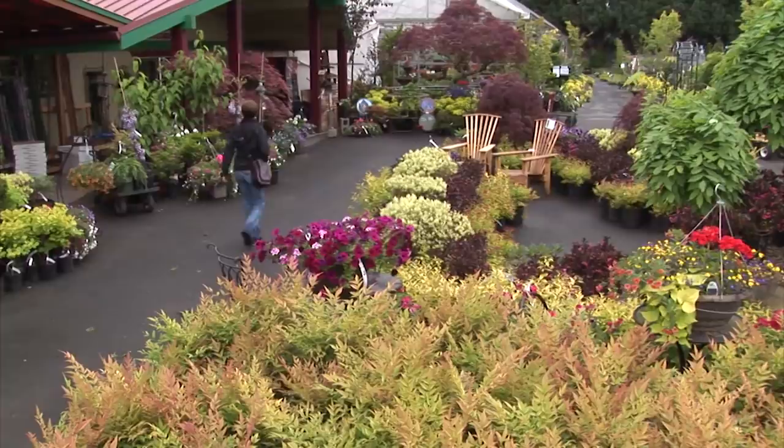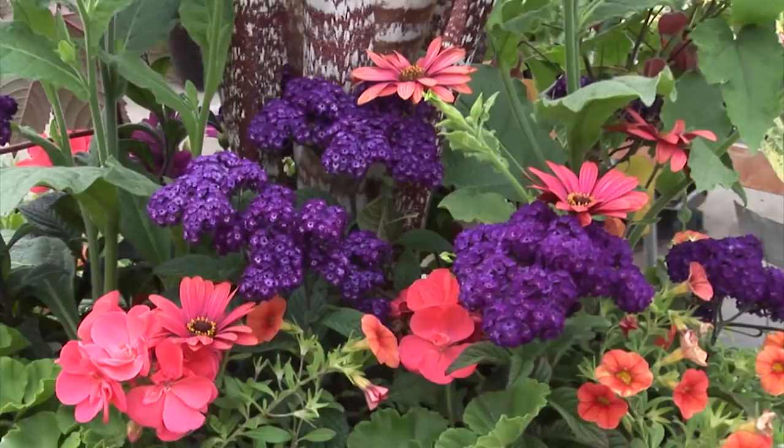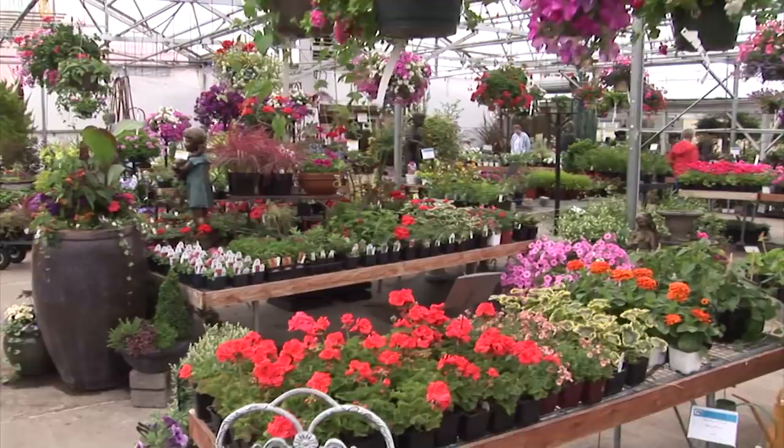Over the thirty years that our family has been in the nursery industry, we've learned that anyone can supply a customer with plants and garden supplies. But it's supplying those plants and supplies backed by a knowledgeable staff that can transform a garden and take it from ordinary to extraordinary. That's what we do at Sagawa Nursery. Why be ordinary when you can be extraordinary? Sagawa Nursery — growing beyond the ordinary.